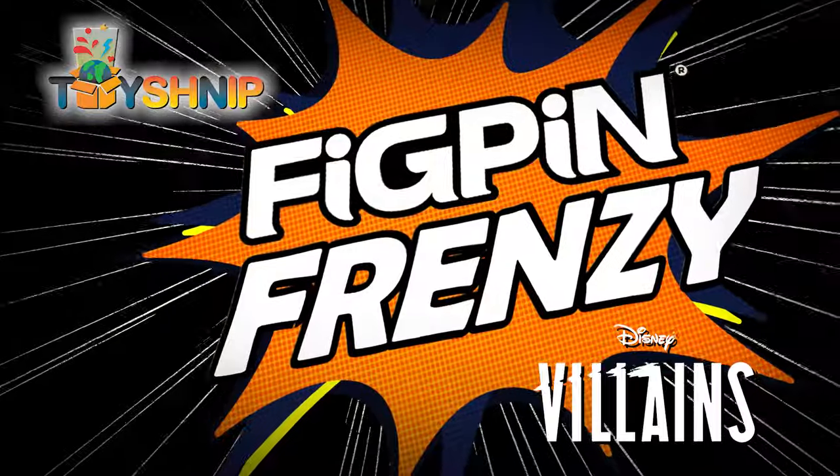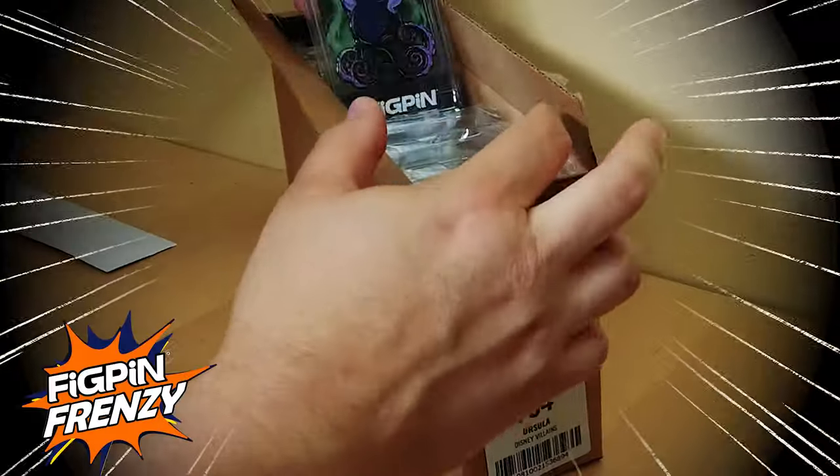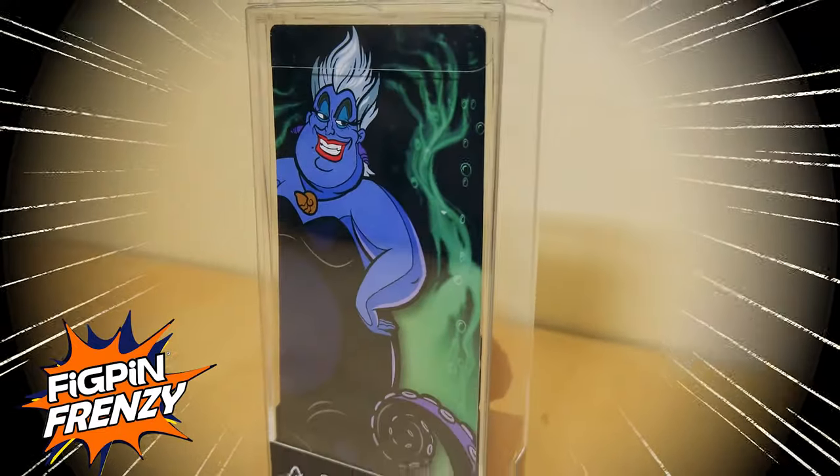The popularity of Disney villains is on the rise and FigPin jumped on board with these five new common FigPins. The full color sea witch from The Little Mermaid starts off this set. Ursula number 754 is donning her dark purple tentacle dress and gold seashell necklace that stole Ariel's voice.